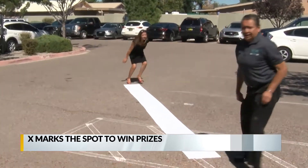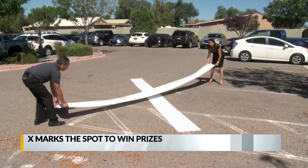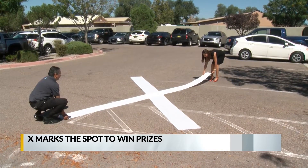You can put an X on your property to indicate it is okay for a pilot to land there. The chamber has 600 Xs to give out, but anyone can participate.